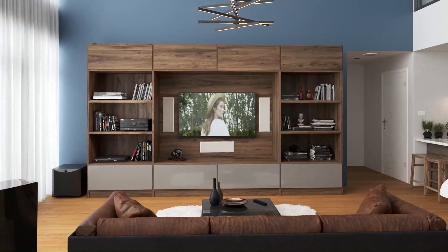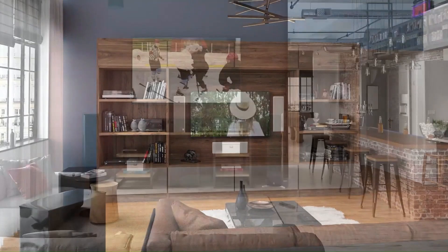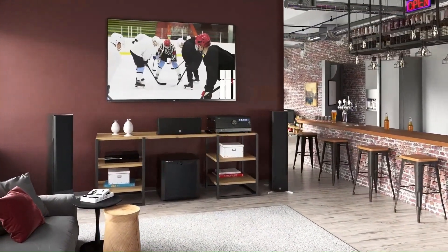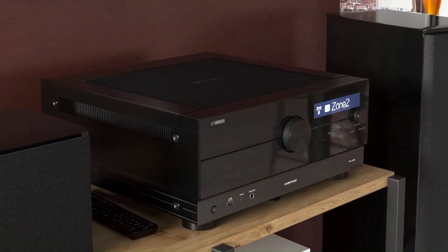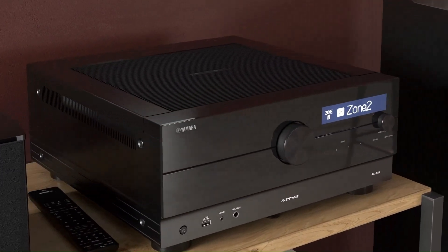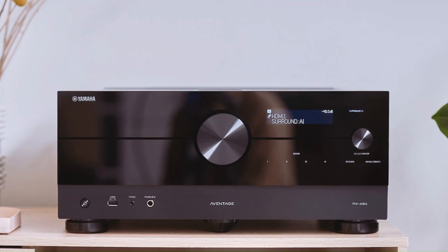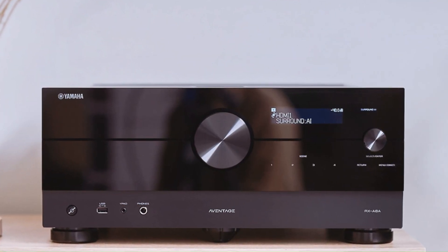It supports Dolby Atmos, DTS:X, and Auro-3D, providing immersive 3D surround sound. With HDMI 2.1, it offers 8K/60Hz and 4K/120Hz pass-through, along with HDR10+, Dolby Vision, and VRR, making it ideal for movies and gaming.